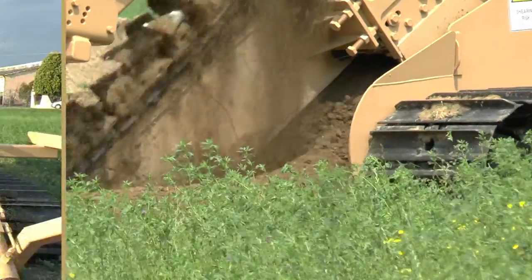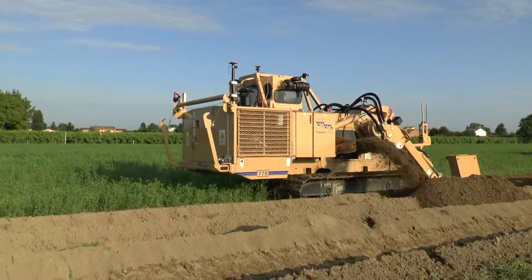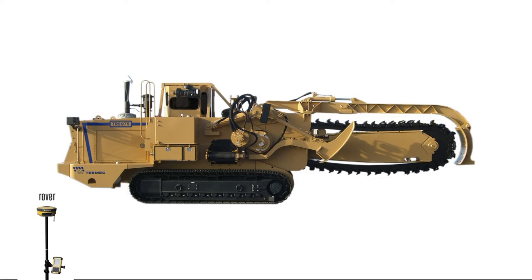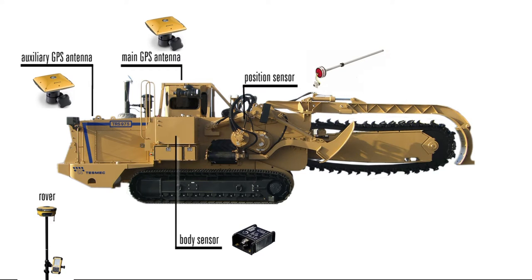It is so easy to trench multiple lines and offset lines. The rover is used in the survey phase to define alignment. Two GPS antennas provide precise direction control. Body and boom position sensors control digging depth and grade.